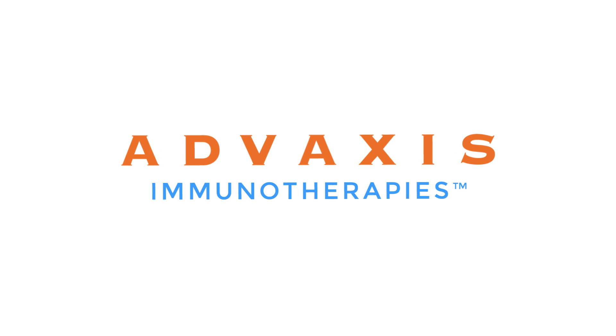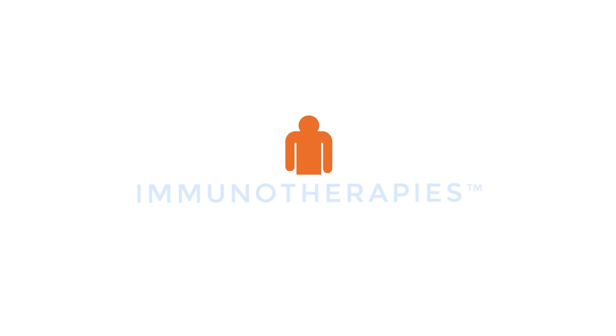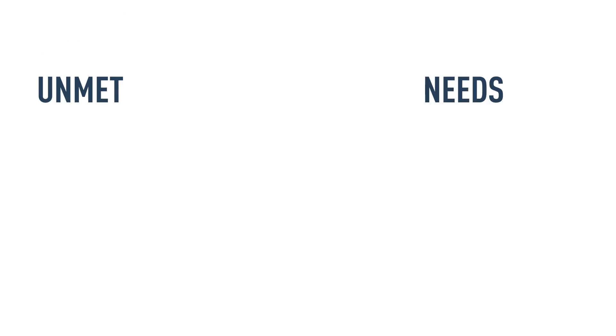Advaxis. Developing a targeted immune response. Immunotherapy is a powerful anti-cancer approach that has shown durable responses in some patients. However, current therapies enhance the immune system non-specifically. There remains a need to generate and enhance immune responses that are highly specific to the patient's tumor.